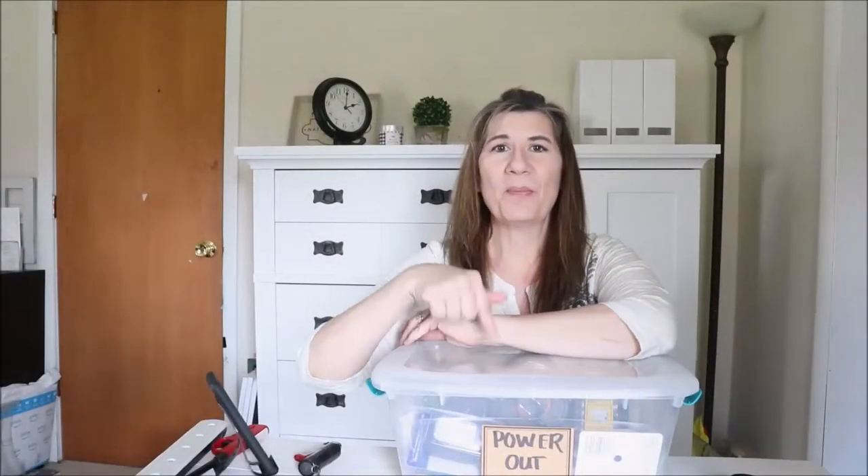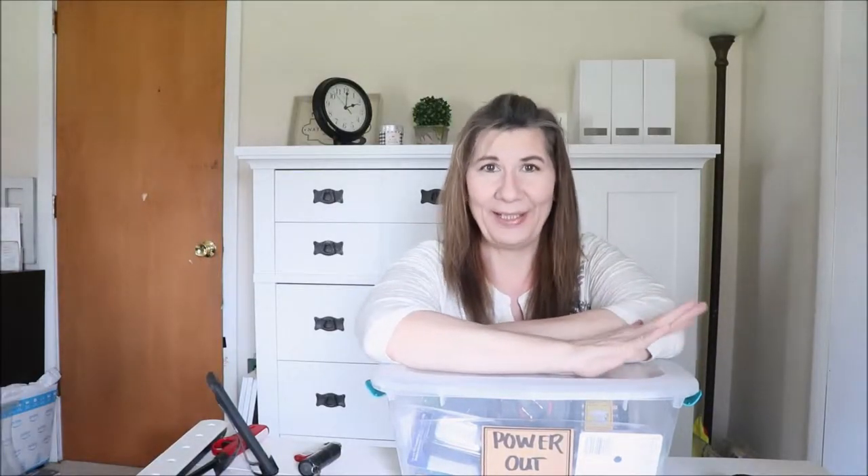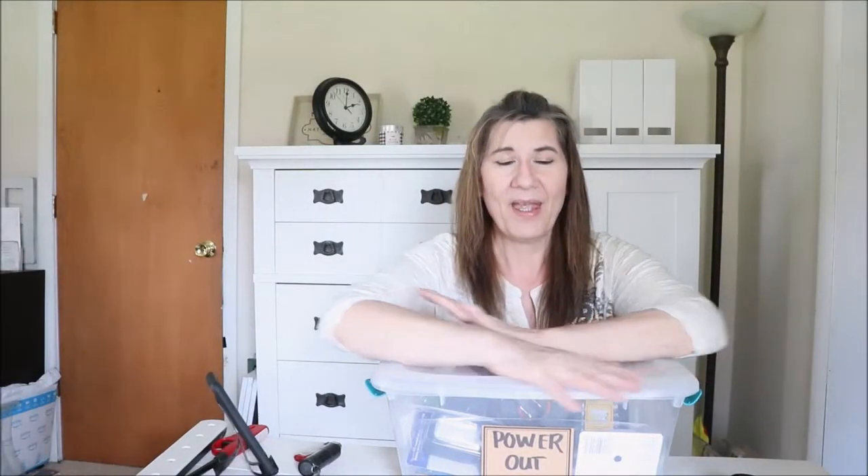Well friends, here I am back with my power outage tote full of power outage trinkets. I became aware of prepping for power outages when growing up — we lived in the country and there were always power outages, and there is nothing worse than being home alone when the power goes out and you can't find anything to light your way. So I have always had a power outage tote and I'll share how I prepare so that I'm never left alone in the dark scrambling for a way to light the way. So let's get started.